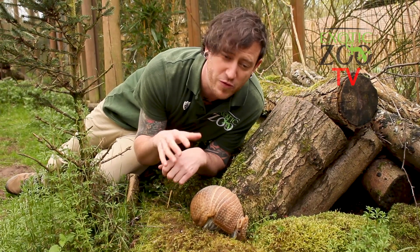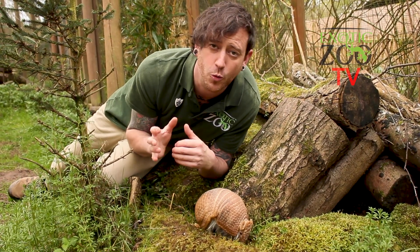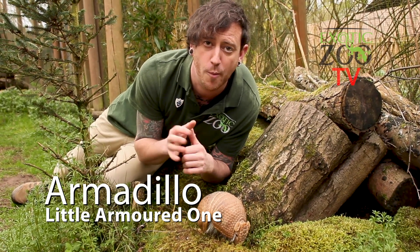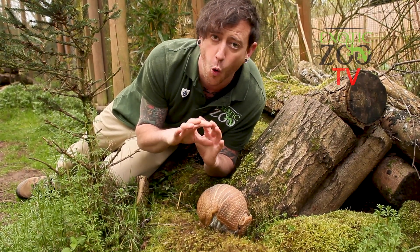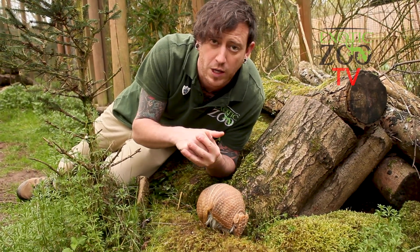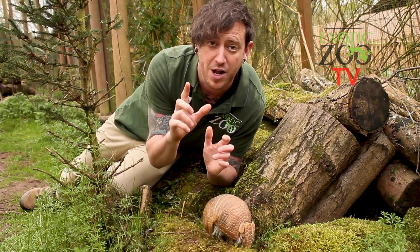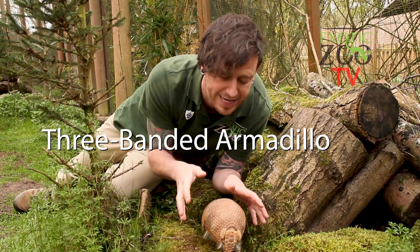Armadillos are probably most famous for the armour plating that covers their body. In fact, they're the only mammal in the world that has this. The word armadillo actually means 'little armoured one' in Spanish. Now, contrary to popular belief, not all armadillos can curl up in a ball to protect themselves with their armour. In fact, there's only one type of armadillo that can actually do that, and it happens to be the three-banded armadillo, just like the one I'm hanging out with today.